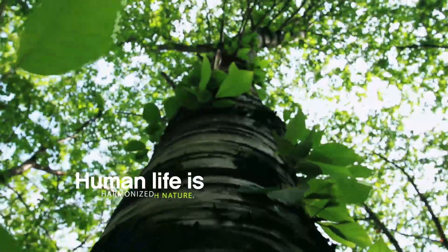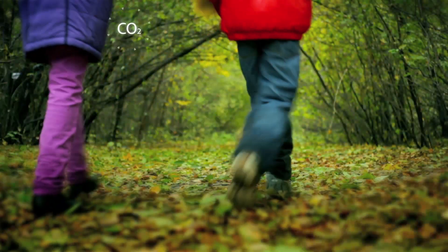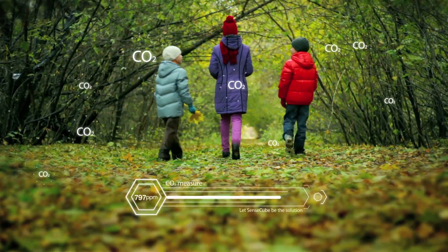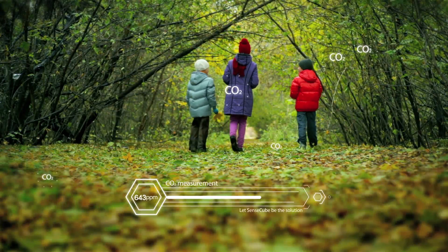Human life is harmonized with nature. But how can we deal with natural elements that we cannot detect? Let SenseCube be the solution.